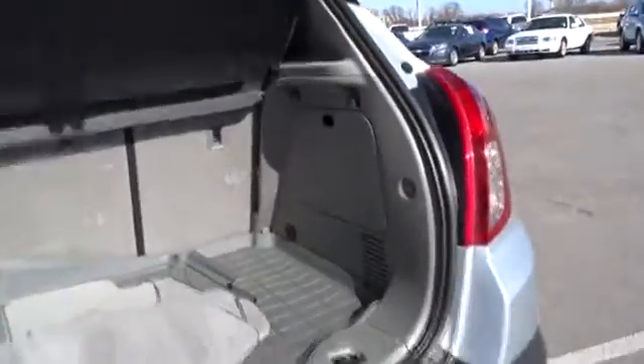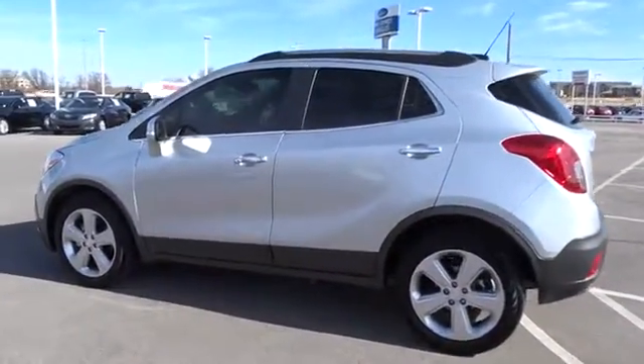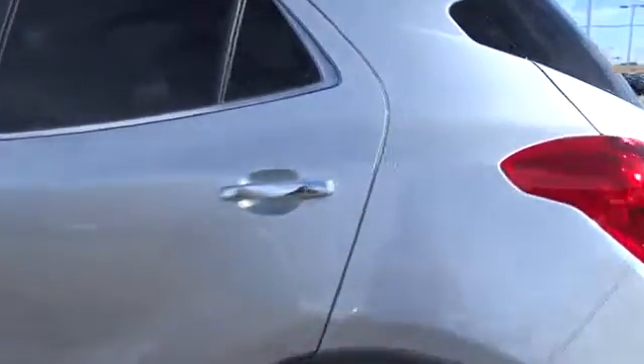Stability control, traction control, anti-lock braking system, remote engine start, power passenger seat, keyless entry, steering wheel audio controls, backup camera, leather wrapped steering wheel.